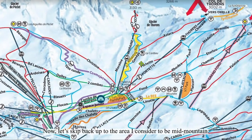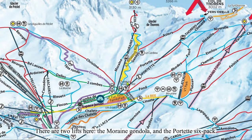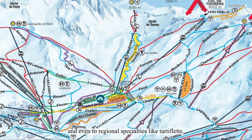Now let's get back to the area I consider to be mid-mountain. There are two lifts here, the Moraine gondola and the Portet six-pack. Moraine is much busier than Portet, but neither really get lines except on the busiest days. Wedged between the two is the Chalet de Thorens, my favorite spot for lunch in all of the Three Valleys. It's quick if you need it to be, and it offers a ton of options from tacos and burgers to crepes and waffles, and even regional specialties like tartiflette.